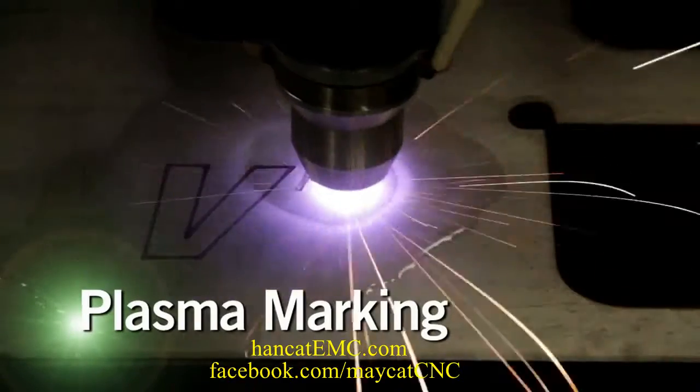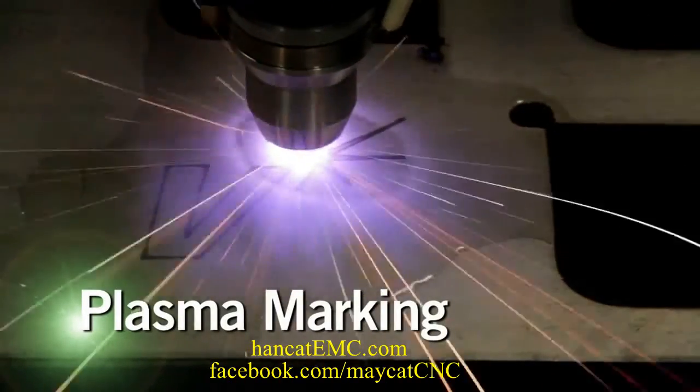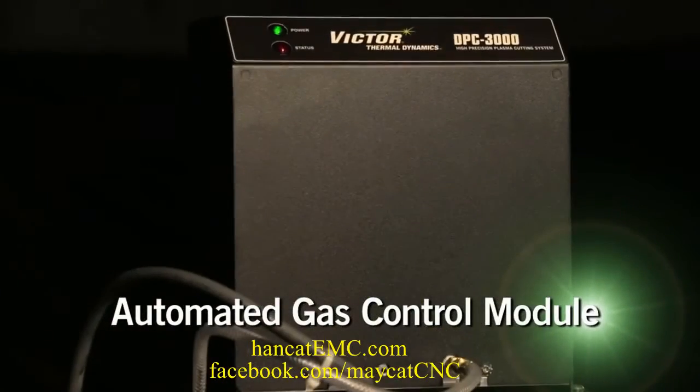For plasma marking with Argon or Nitrogen, and for faster cycle times and more productive cutting, pair the UltraCut XT with an automated gas control module.